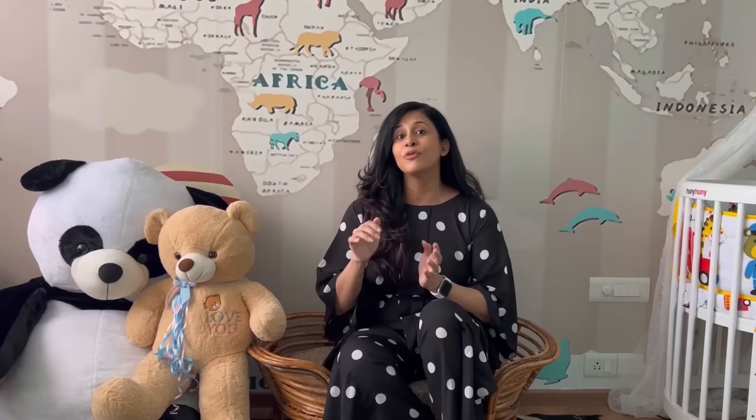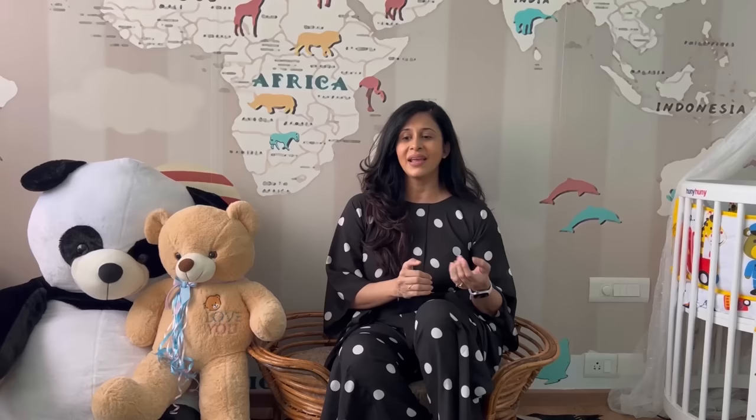This cot is not only something I can use now, but also something I can use for him when he's even four, five, or seven years old, because it comes with a lot of parts and you can actually assemble it however you want. Right now we've assembled it in three parts to make an oval cot, but if your baby is very small, like a newborn, you can also do a round cot so he can sleep very comfortably.